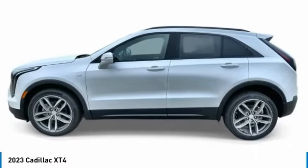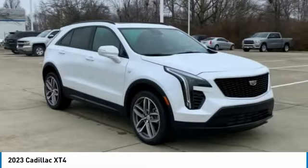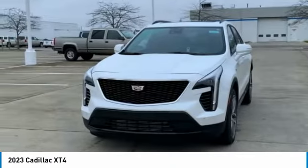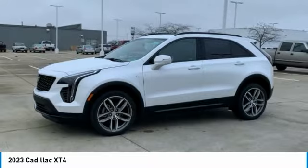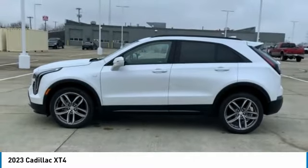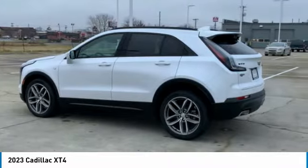Come test drive the 2023 Cadillac XT4. The Cadillac XT4 is a bold new crossover with functionality galore — compact in size, but not in features, technology, and comfort. This vehicle has less than 100 miles.